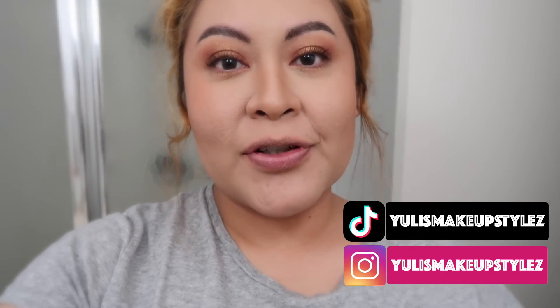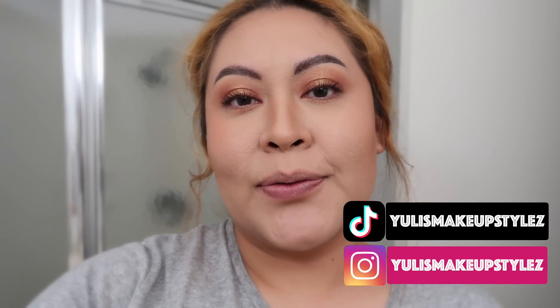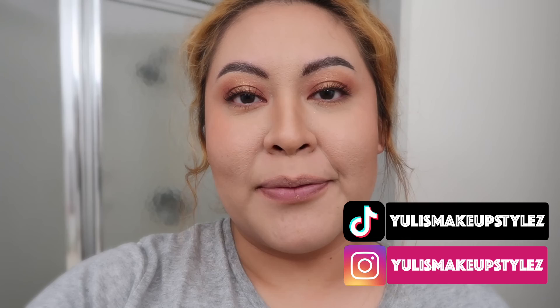Hello you guys, welcome back to my channel. Today I just want to do a tour of the cabin so you guys know where I'm staying. This is my first trip as a 30-year-old woman, so it's kind of exciting. If you guys want to know where I'm staying, how it looks, how much it was, and if it's recommended — we're at Lake Arrowhead in California.